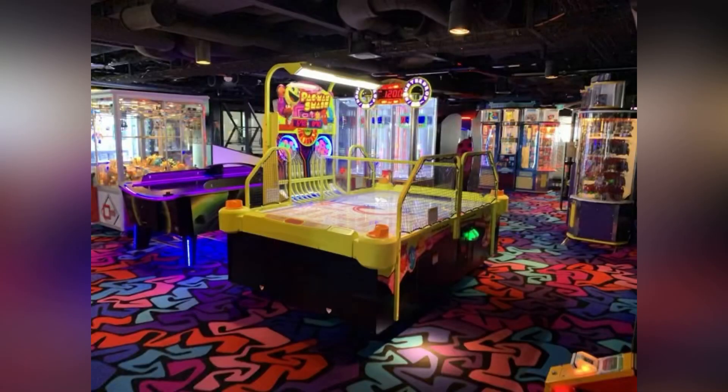Not far from Spice H20, still on deck 16, is the arcade for all of your fun games and entertainment needs, whether you're a kid or a kid at heart.